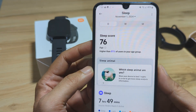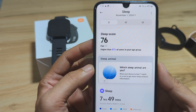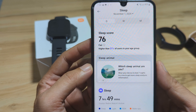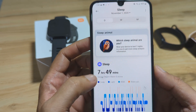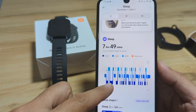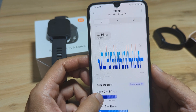Our sleep score is 76, meaning it is fair — higher than 81 percent of users in your age group. On the Mi Fitness app, you can see the deep sleep, light sleep, and REM sleep sections clearly displayed.